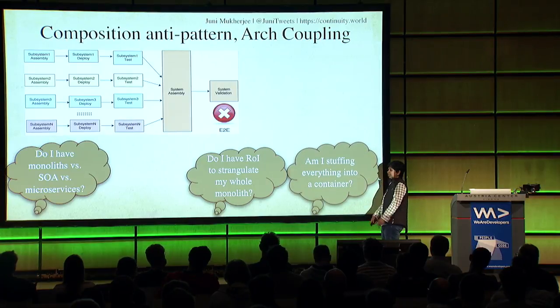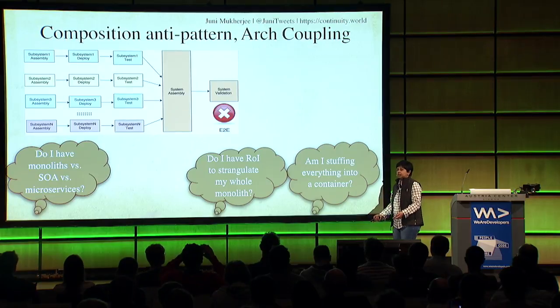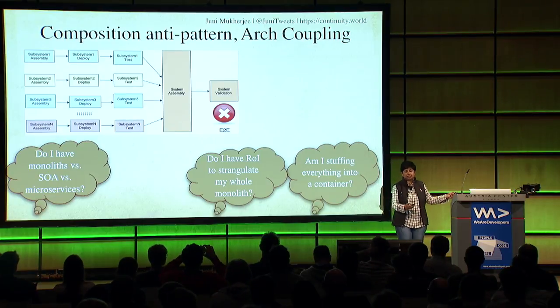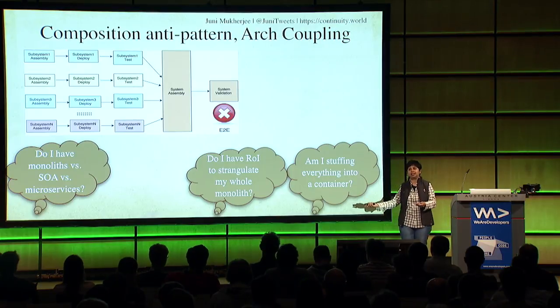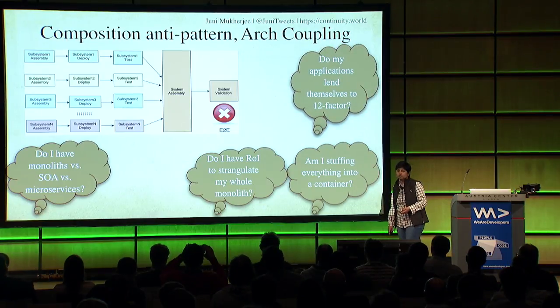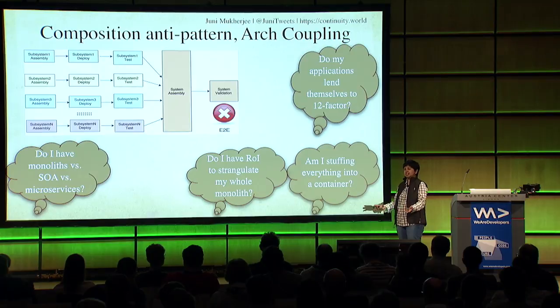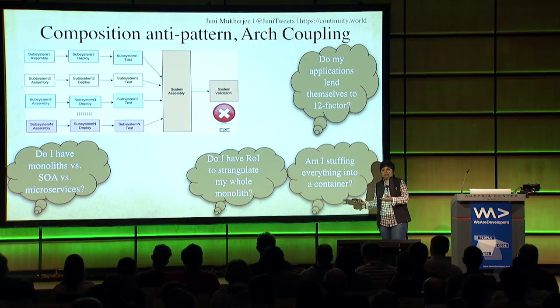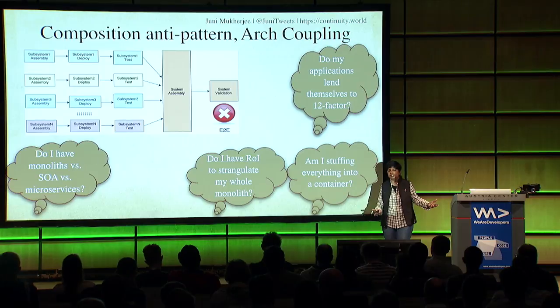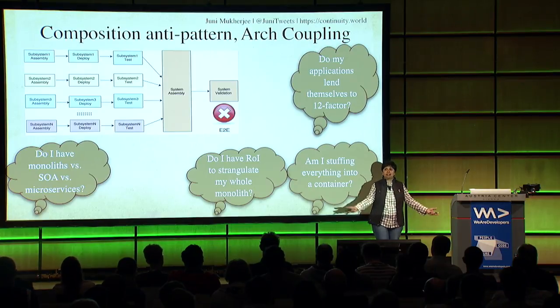Am I stuffing everything into a container because everybody said containers are cool? If you stuff an elephant into a container, it's still a containerized elephant - I don't see the value. Do my applications lend themselves to the 12-factor app? If you go to 12factor.net, those 12 factors mean your applications lend themselves to containerization much more easily. Otherwise you're just passing an elephant through the pipeline - the elephant and the containerized elephant are really the same, and actually worse because you put in all the effort to containerize what is still an elephant.